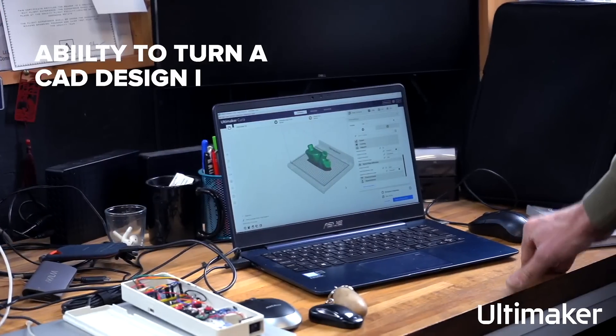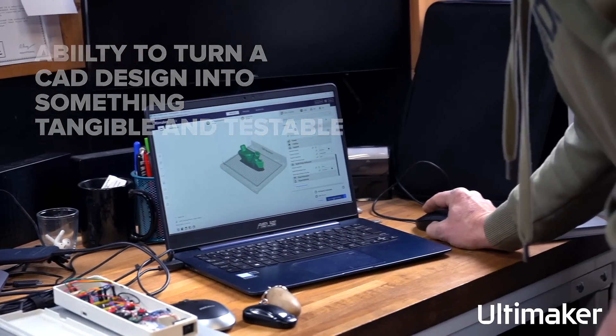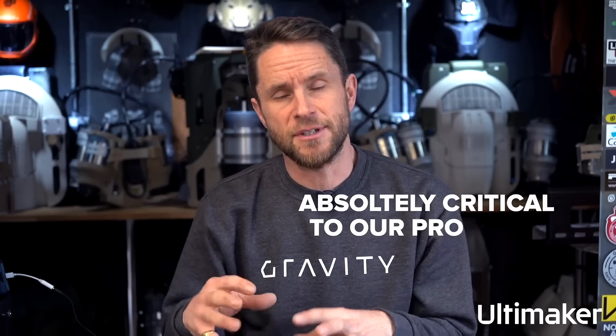Most of what you can see behind me are actually entirely 3D printed. It's brilliant — not only is it an amazing way of prototyping and iterating design concepts, but it has now matured into small-scale production capability as well. The ability to turn a CAD design into something tangible and testable within hours, or at most a day, has been absolutely critical to our progress.